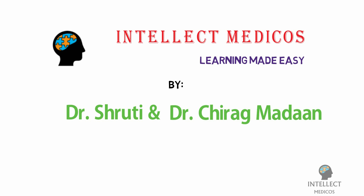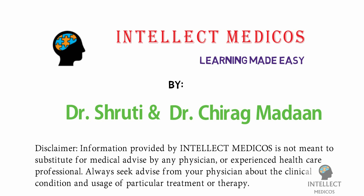By Dr. Shruti and Dr. Chirag Madan. Information provided by Intellect Medicos is not meant to substitute for medical advice by any physician or experienced healthcare professional. Always seek advice from your physician about your clinical condition and usage of particular treatment or therapy.